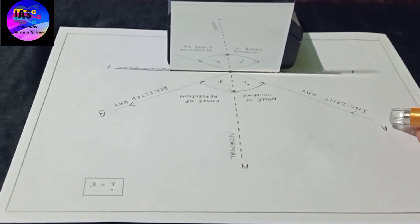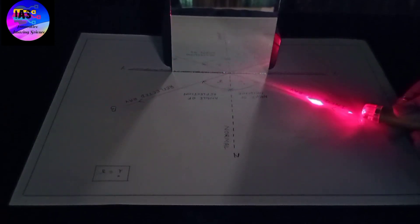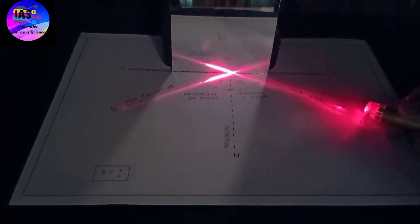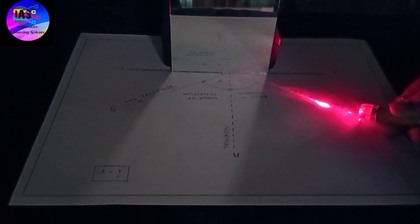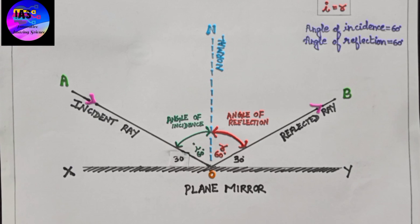Let us switch off the lights and observe. Now the room lights are off and you can get a clear picture — how lovely it looks. You can see the ray of light striking the surface as the incident ray, and the reflected ray also corresponds to the given incident ray. Here you can clearly observe the angle of incidence is equal to the angle of reflection, moving in the same path. The activity is successful — we had taken both the angle of incidence and angle of reflection as 60 degrees, and we proved that they are equal. The law of reflection states that angle of incidence is equal to angle of reflection, which was proved from our experiment.